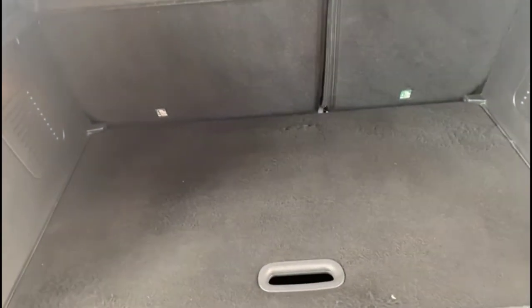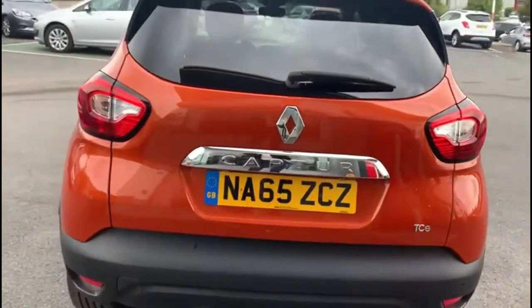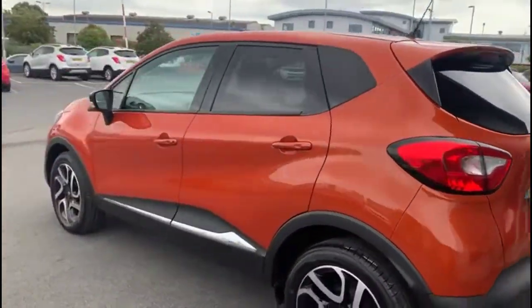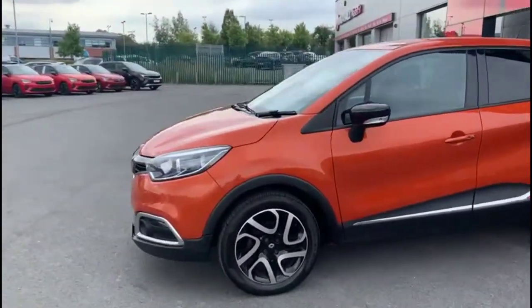As we open the tailgate we find a very spacious boot with a 60-40 split folding rear seat. Continuing round, there's a rear spoiler with integrated brake lights and parking sensors, privacy glass, and colour-coded door handles plus contrasting mirrors with built-in indicators.